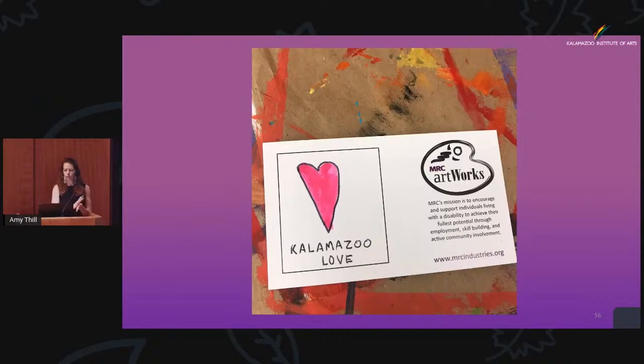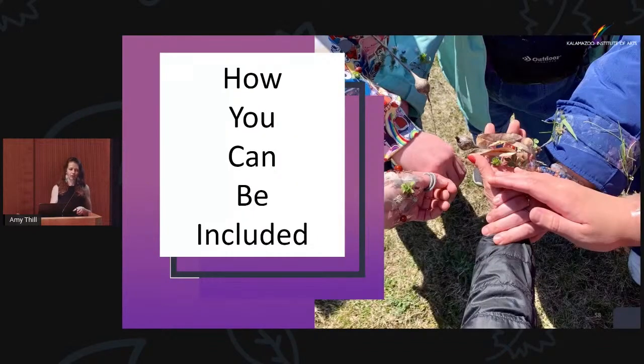Here are a couple more quotes. 'When you focus on the good, the good gets better.' And 'life is messy' — I don't own a piece of clothing except maybe this dress that doesn't have paint on it. I was painting last night in two different outfits and both now have paint on them. If you're just prepared that that is part of who you are, then life is messy and that's a good thing. One of our artists said: 'Doing art — if you didn't get dirty, you didn't do it right.'